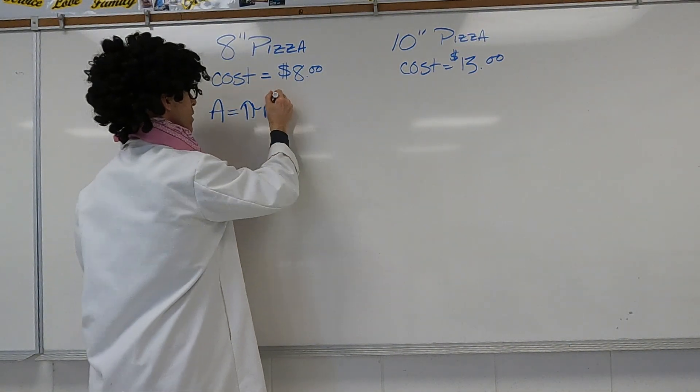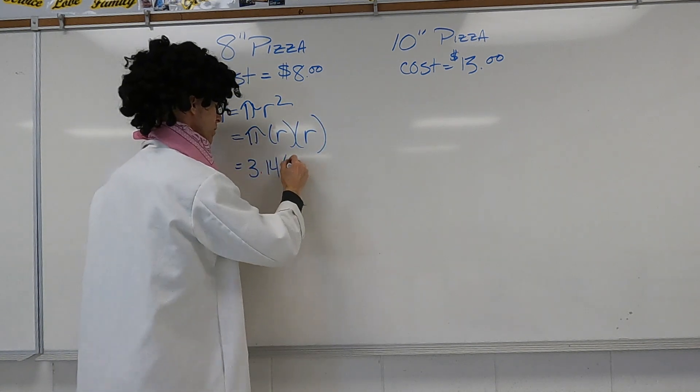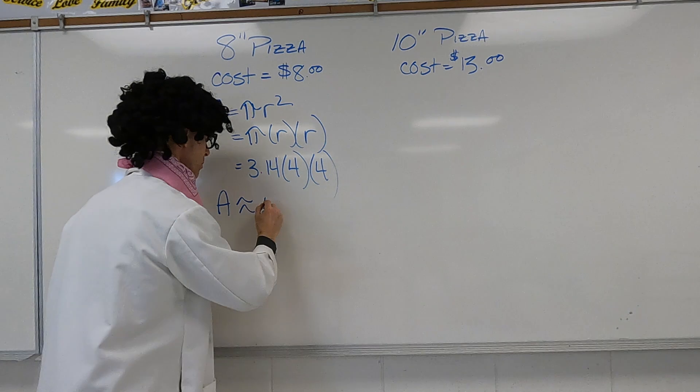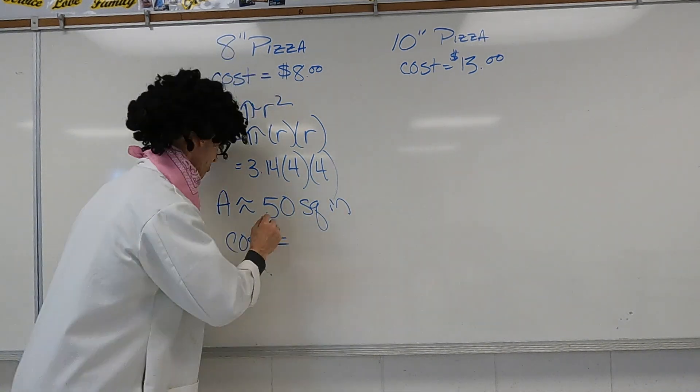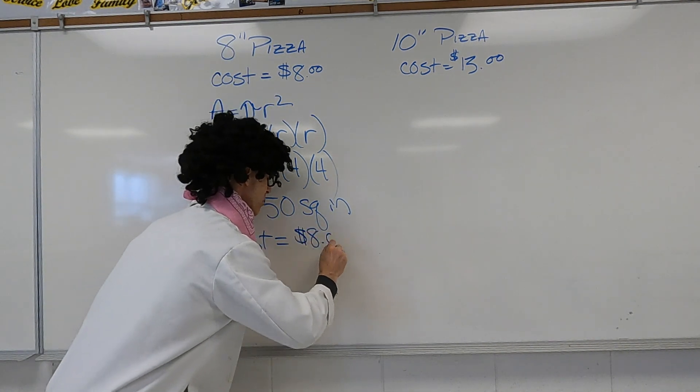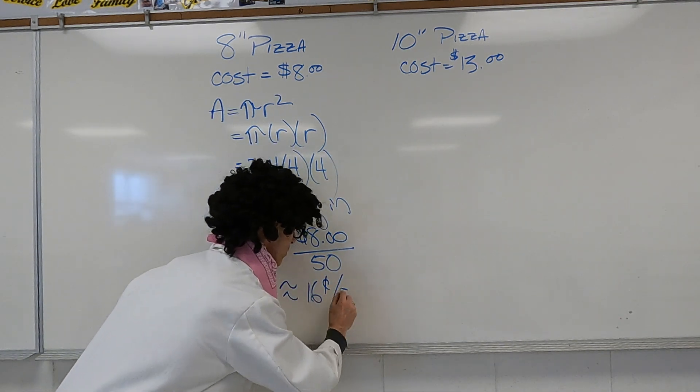Well let's see here. A macho's 8-inch pepperoni pizza costs about $8, and a 10-inch pepperoni pizza costs about $13. Which one's the better deal? Pizza sizes advertise the diameter of the pizza, and the area of any pizza is pi times radius squared, or pi times r times r. An 8-inch pizza has a radius of 4 inches, so the area is about 3.14 times 4 times 4, or about 50 square inches. That means the cost per square inch is $8 divided by 50, or about 16 cents per square inch.